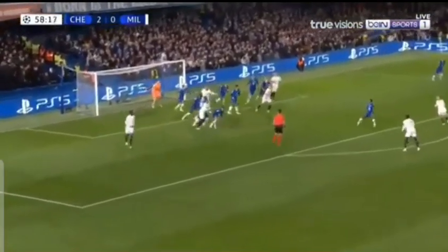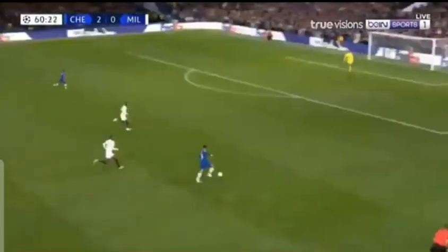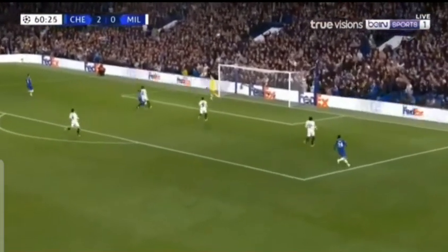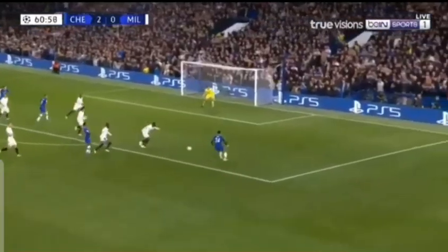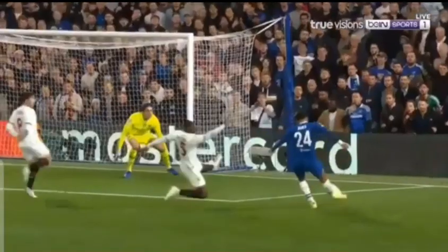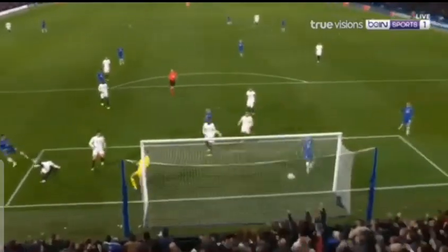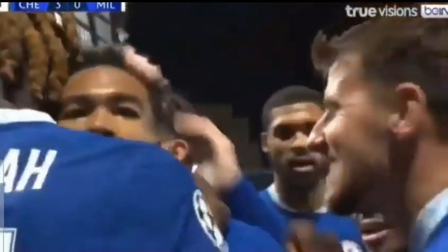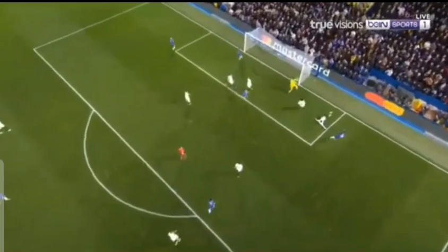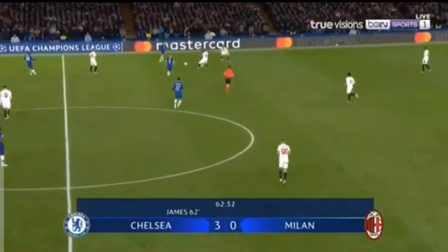Racing in Group E are very much alive again. Tonali with the delivery. Tomori. Sterling's in the middle. James looks up, finds Sterling who can't quite control it. Sterling plays in James — James — 3-0! That has surely settled the night in Chelsea's favour. There's no coming back from this, not with 29 minutes to play. Chelsea suddenly having spun Stefano Pioli's AC Milan.